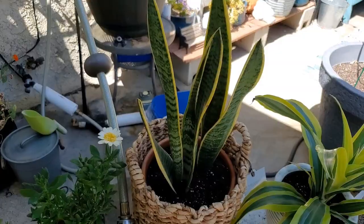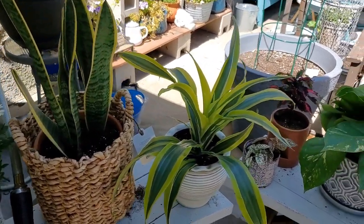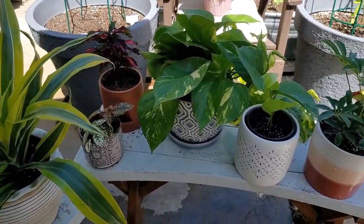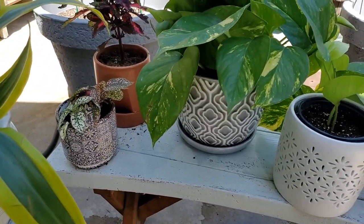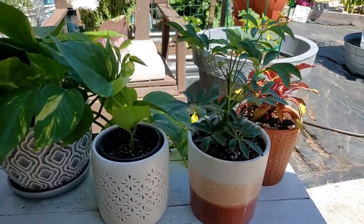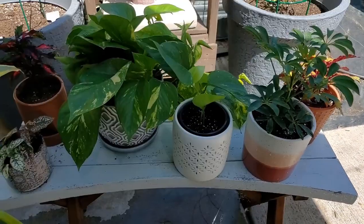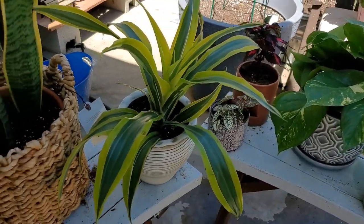So my camera died — the battery was out — so I ended up potting up all the plants without you, sorry. But I want to show you the final result. Here are my beautiful plants: I put the snake plant in a basket, repotted that beautiful plant, my pothos in the pot that I repaired, and some of my other plants. They look really good — can't wait to put them in the house. I love it.